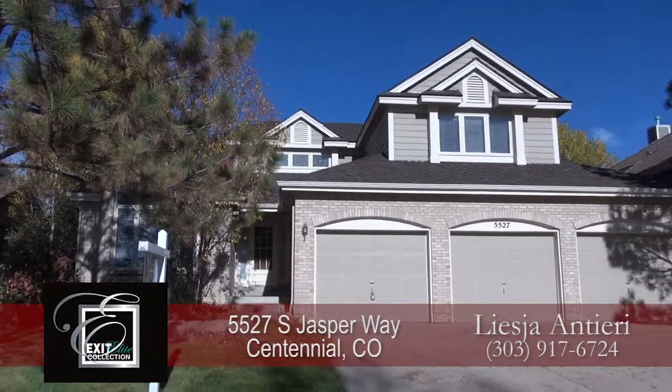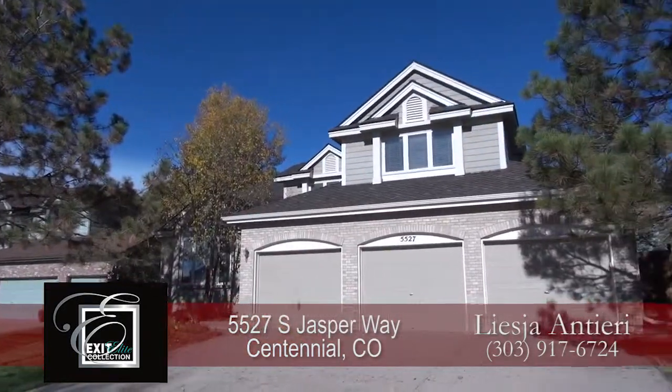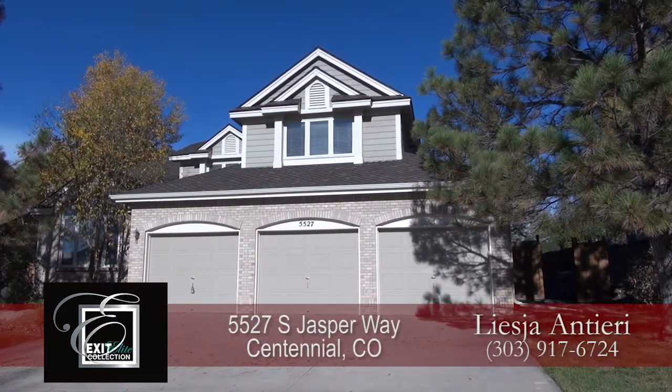This home has six bedrooms and five baths with just over 4,200 finished square feet and an attached, oversized three-car garage.